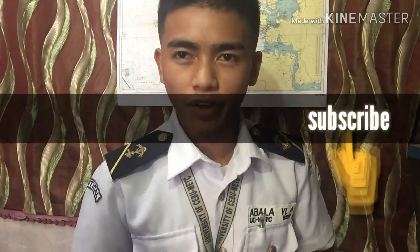Thank you for watching this video — please don't forget to comment and click subscribe. Cadet Abala, request permission to go ashore.